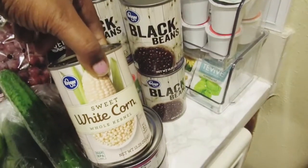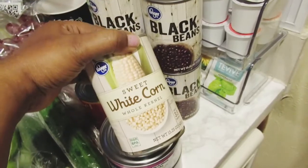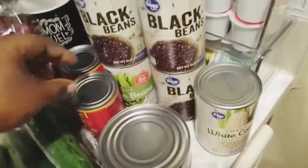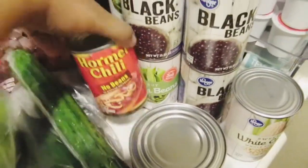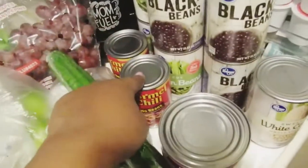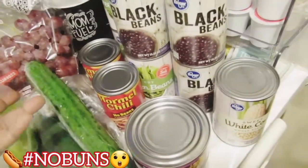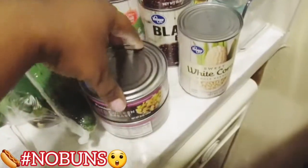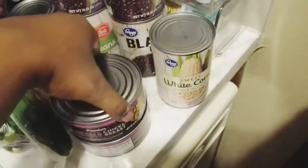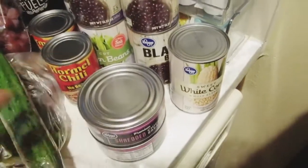I tried this sweet white corn — I've never tried it, I always get yellow corn. I only got one can, but that's fine. I got two cans of chili, no beans. I didn't get hot dogs or hot dog buns because people were crowded around those and I was trying to stay my six feet away from people.